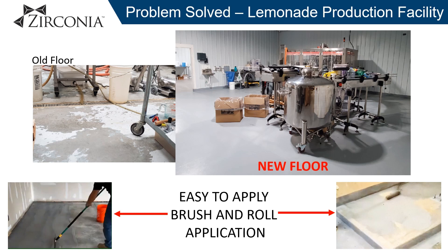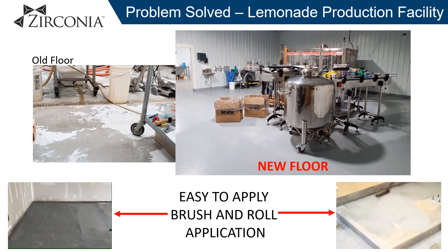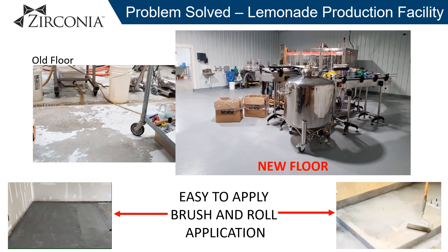This lemonade production facility was experiencing constant failures in four coating systems installed previously. The Composite Coat XD system was ultimately installed to solve this problem, where it has now held up for years in this highly acidic environment.